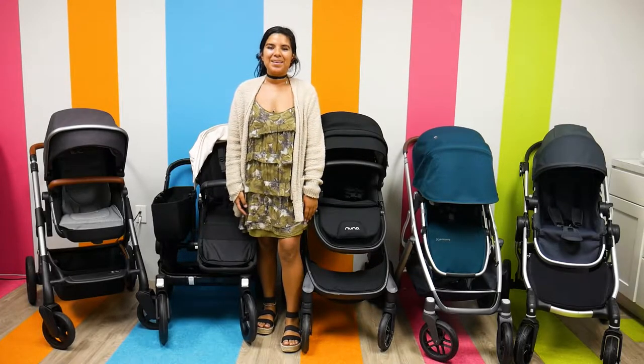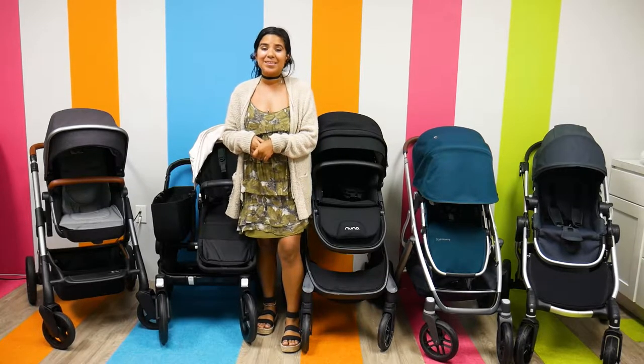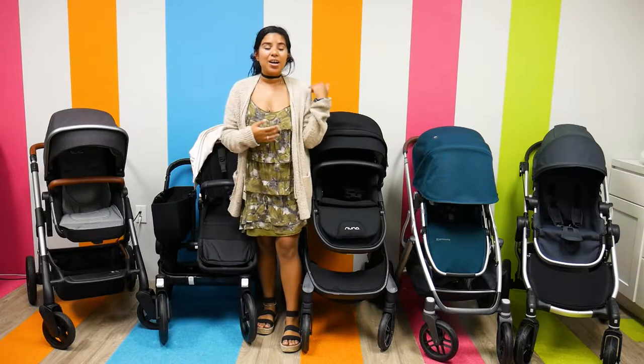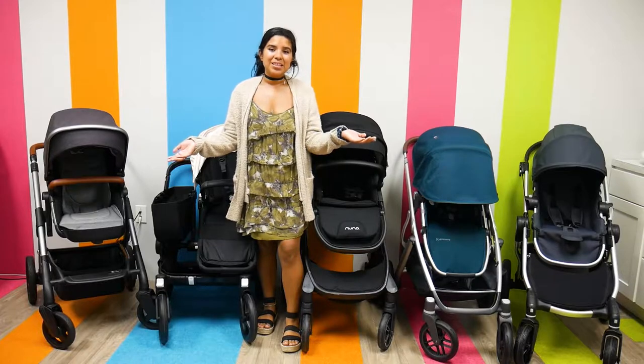Hi everyone, it's Jay from Pish Posh Baby. I have a lot of strollers behind me because today we are going to be talking about the top convertible strollers currently on the market. Convertible strollers are single strollers that convert into double, hence the name convertible strollers.